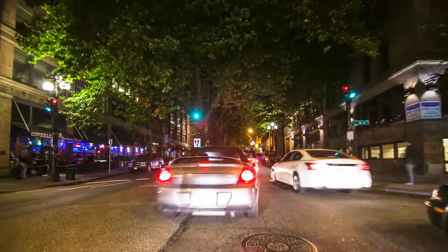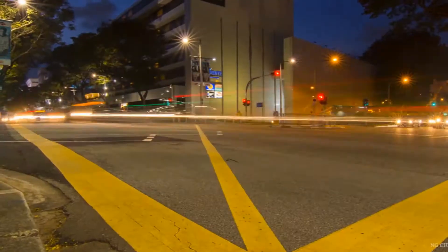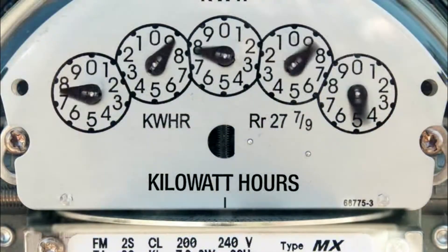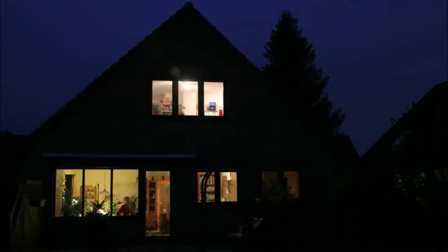Most people understand that the fuel efficiency of a car at 30 miles per gallon is reasonable, at 50 it's very good, and at 7 miles per gallon it's poor. But not many people understand what a fuel efficient home would be in terms of kilowatt hours per metre squared of the house. There is a great need to improve people's understanding of what makes an energy efficient home.